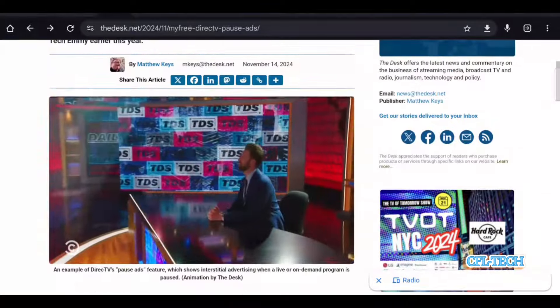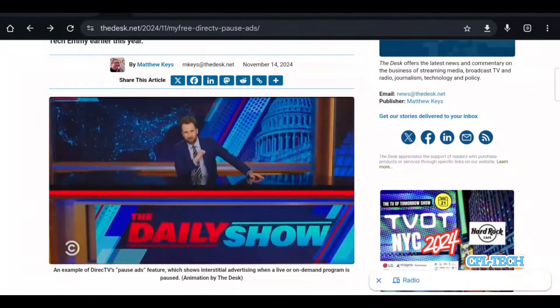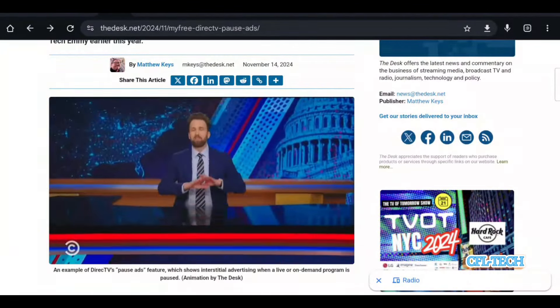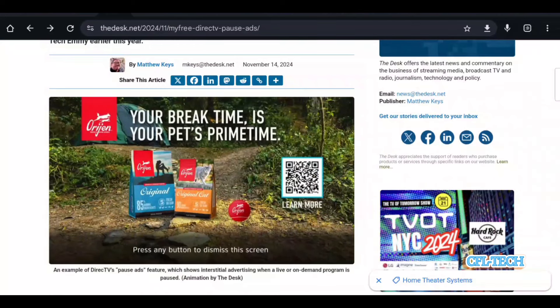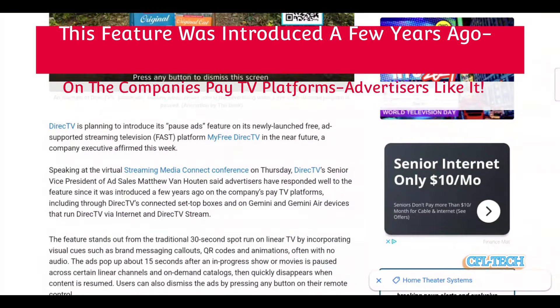So this is interesting to see. Now you have an example here — you're watching a live show, you hit the pause button on your remote, and then you'll see what happens. You get an ad that comes up, and there's a QR code in this particular ad. So this is something you'll see more of now, especially with the free FAST channels, as they're going to get as much advertising revenue as possible.